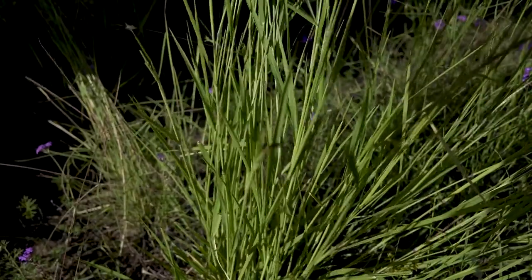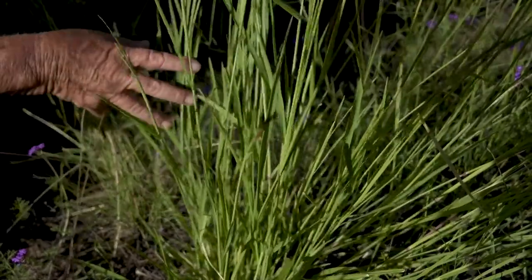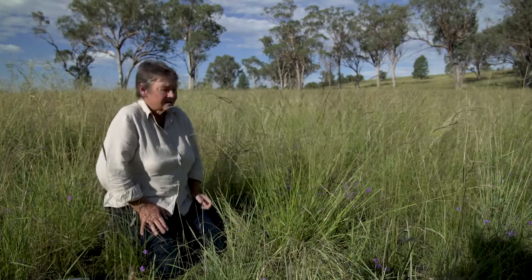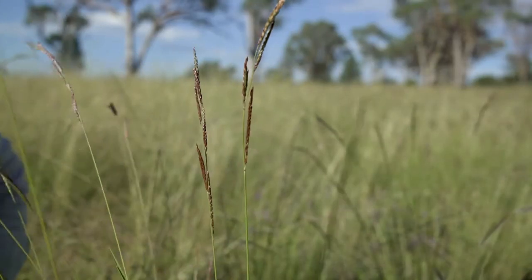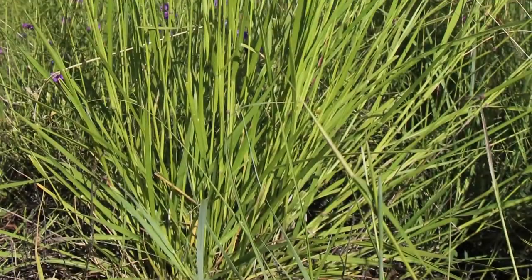It's quite the bright lime green compared to a lot of the other native perennial grasses. And it certainly has been one of the most prolific grasses to come in and replace the Koolatai grass, so highly desirable.